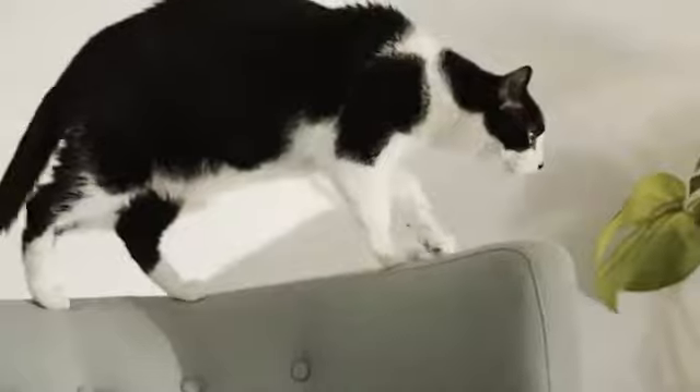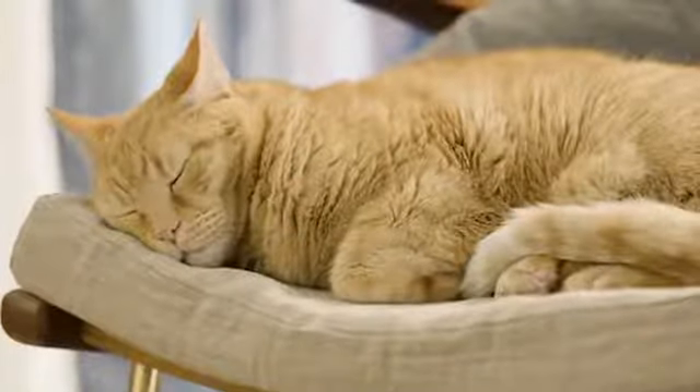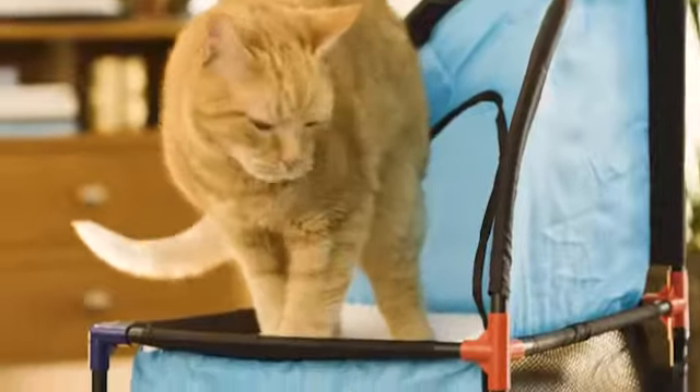Cats have the tendency to lie everywhere, and preferably on our furniture. But with the cat tower from Pet Parade, you can give the cats their very own place. With two floors, the cats can relax, play, or scratch as much as they want.